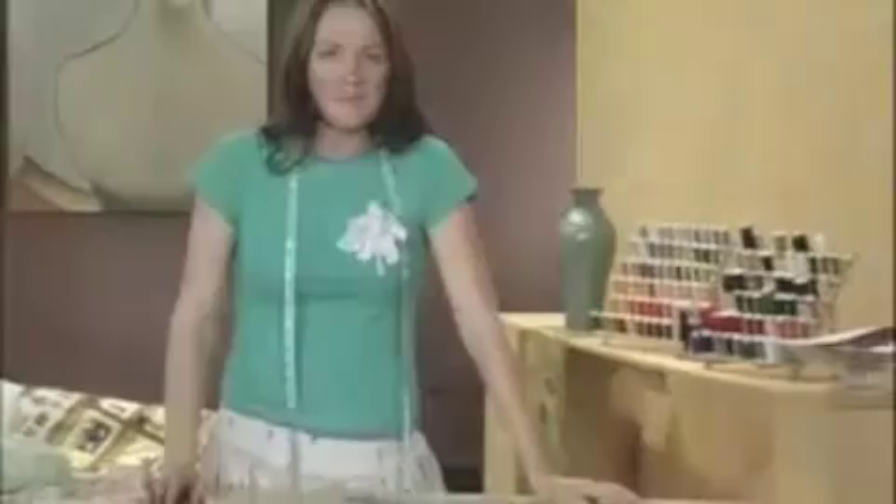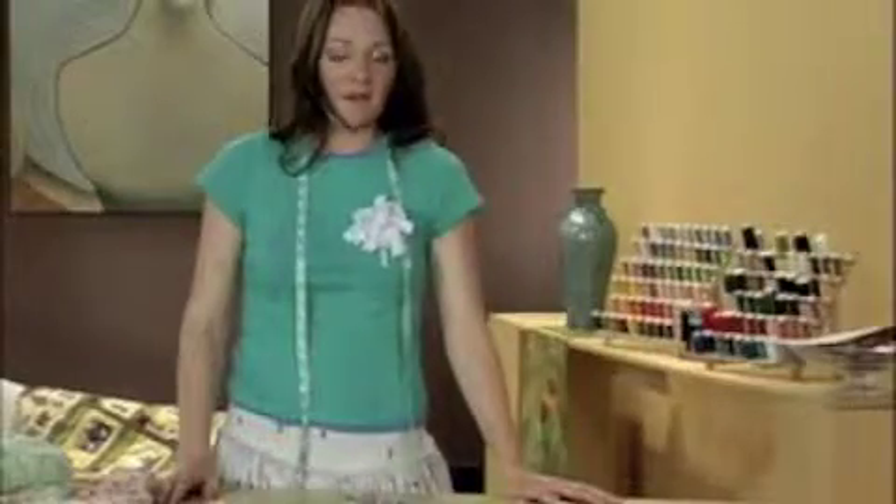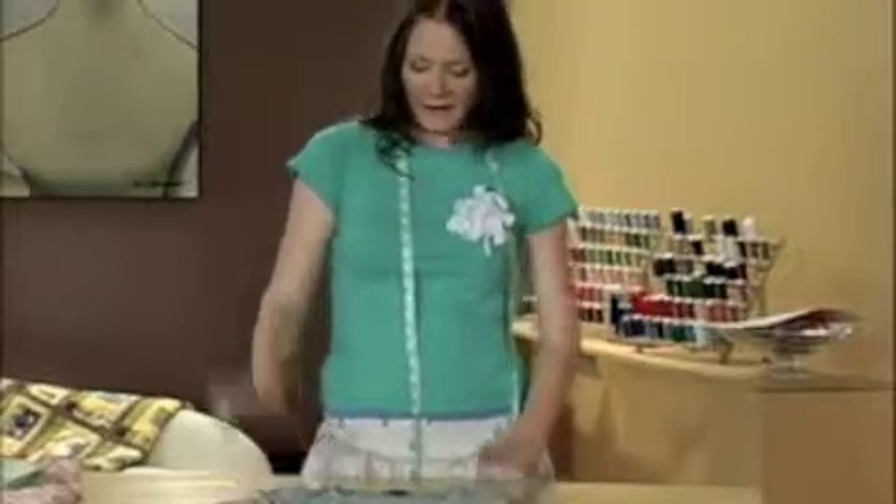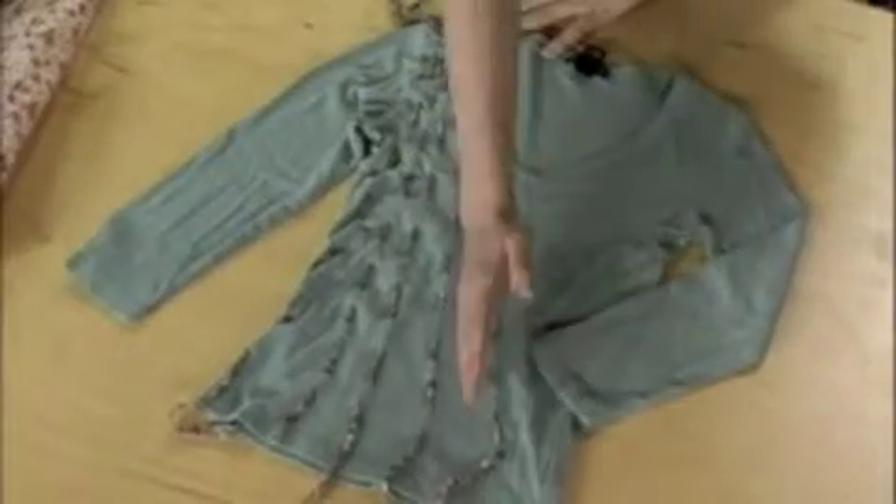My favorite thing to do is to go into hot boutiques and rip off their ideas. I've got them convinced that I'm shopping, but I take my digital camera into the fitting room, take some pictures of myself wearing it, and create these really great things with a ten dollar shirt and extra fabric. You can literally make this project ten minutes before you want to wear it. All I've simply done is cut one inch down the shirt and stitched fabric through the shirt, and they're selling it in Anthropologie for ninety-eight dollars. That's crazy.